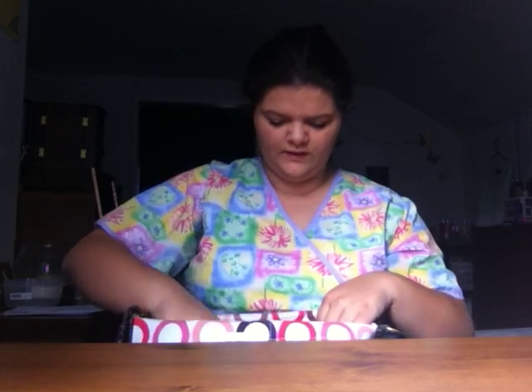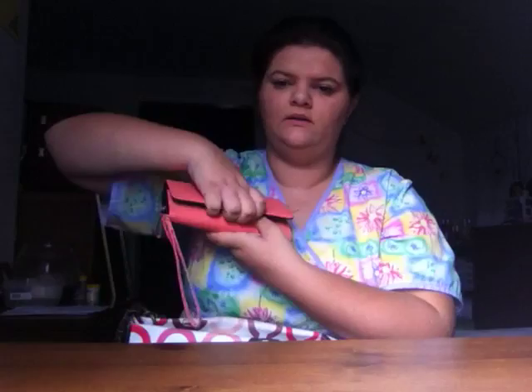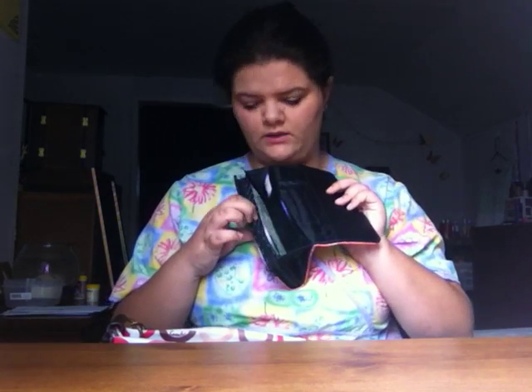Next we have my wallet. It's just from Walmart — it has an apple on it. When you open it, there are four card slots right here in front which have my pay card, my bank card, my ID, and my license. Then it has more card holders and I keep business cards there, and then cash.